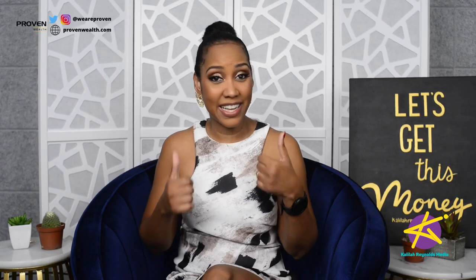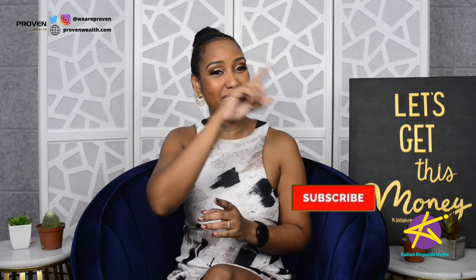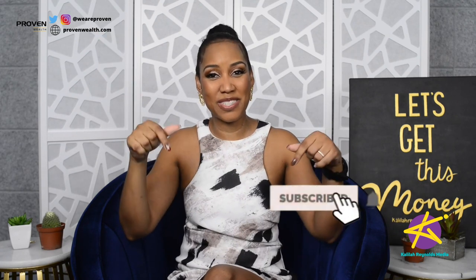Before we get started, make sure to hit that like button, subscribe to this channel, and turn on those post notifications. Also, subscribe to our newsletter by clicking the link up here or in the description box below. You'll get access to a transcript of this episode so that you can read at your leisure.